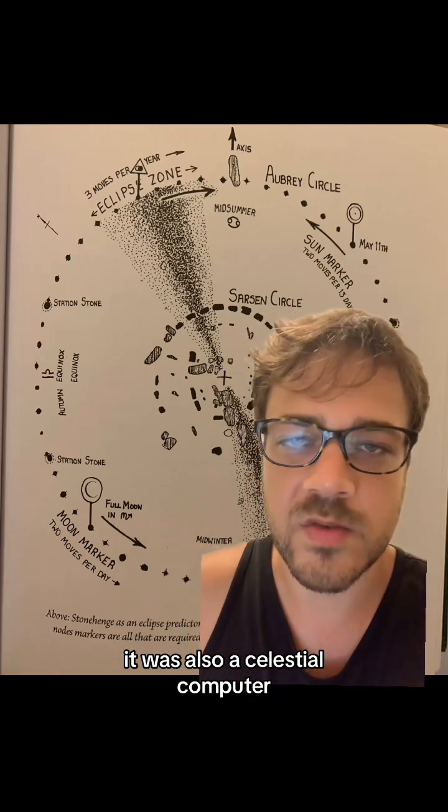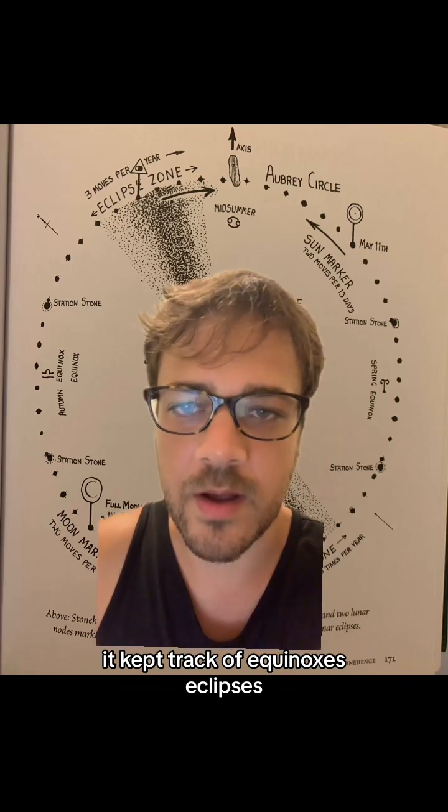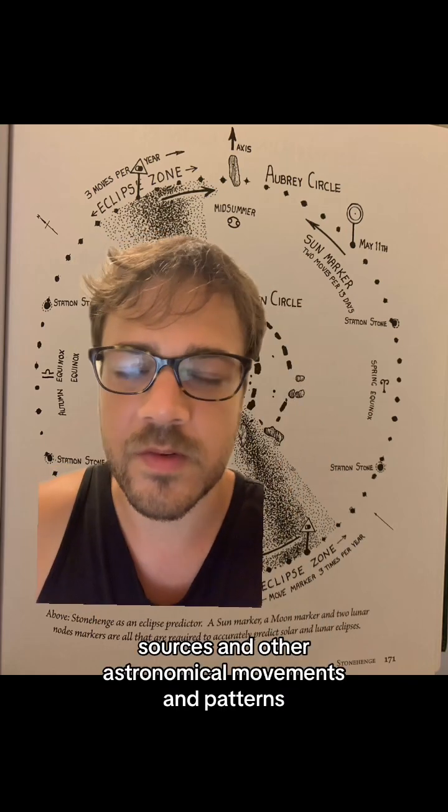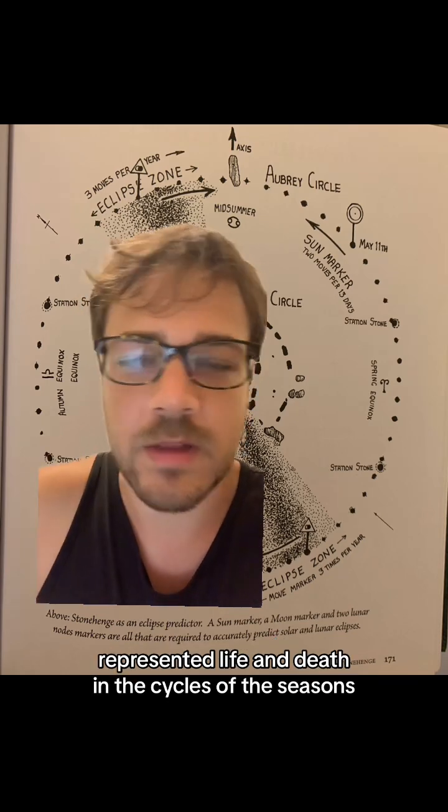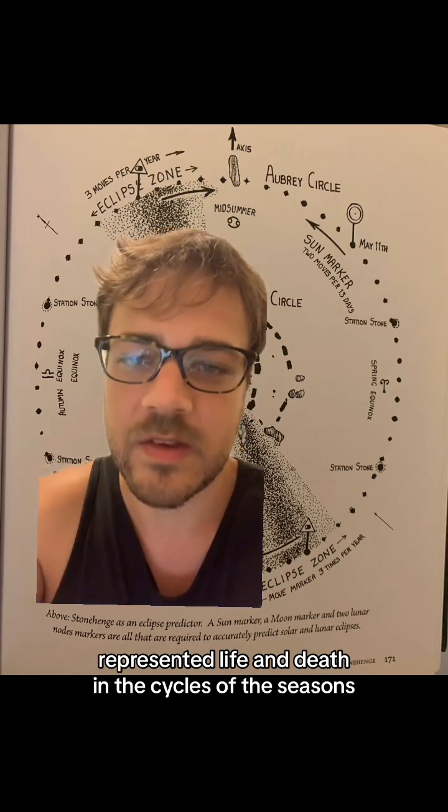It was also a celestial computer that kept track of equinoxes, eclipses, solstices, and other astronomical movements and patterns. It represented life and death and the cycles of the seasons.